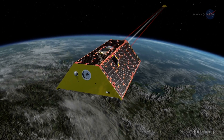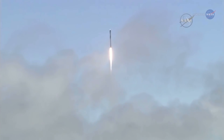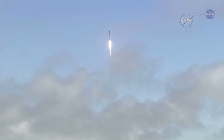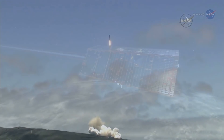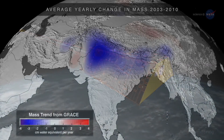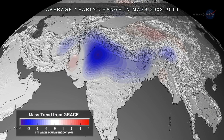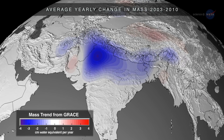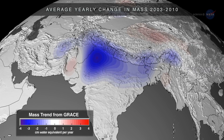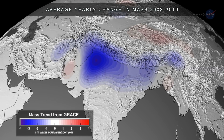Meet GRACE Follow-On, GRACE-FO, and ICESat-2. The GRACE-FO mission, which launched on May 22, 2018, aboard a SpaceX Falcon 9 rocket, is a partnership with the German Research Center for Geosciences. Like the preceding GRACE mission, which operated from 2002 to 2017, the pair of GRACE-FO satellites measure minute variations in Earth's gravitational field to determine how mass is moving around our planet over time.